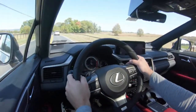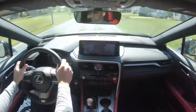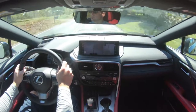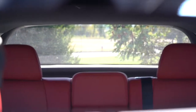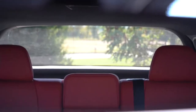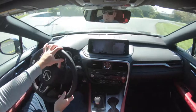Ride quality has been absolutely wonderful, as expected with the adaptive variable suspension. Cabin noise has been great as well — not a lot of exterior noise coming in, which is expected from a Lexus. Visibility is great too; even with the rear seats up, headrests don't protrude too much. A heads-up display is available for an additional $600, which also helps with forward visibility.